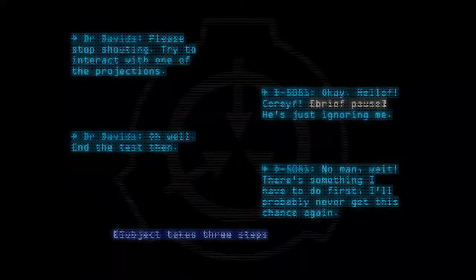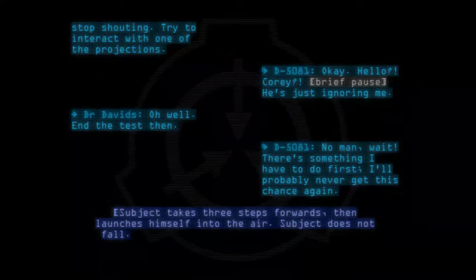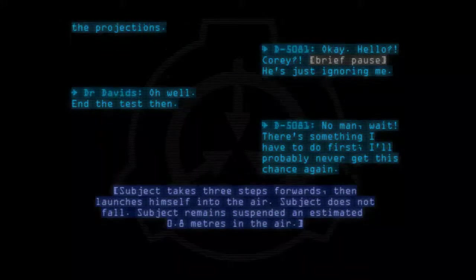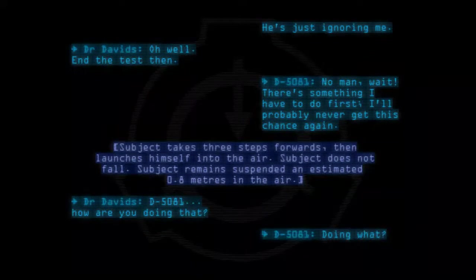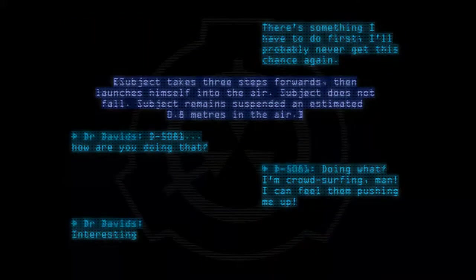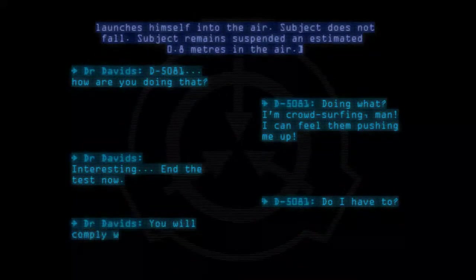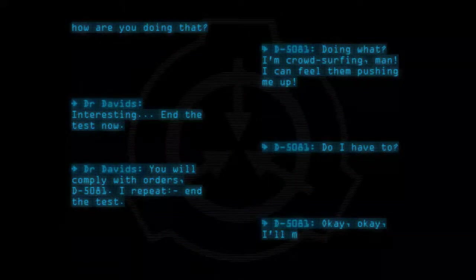Subject takes three steps forward, then launches himself into the air. Subject does not fall. Subject remains suspended an estimated 0.8 meters in the air. Dr. Davids: D-5081, how are you doing that? D-5081: Doing what? I'm crowd surfing, man. I can feel them pushing me up. Dr. Davids: Interesting. End the test now. D-5081: Do I have to? Dr. Davids: You will comply with orders, D-5081. I repeat, end the test. D-5081: Okay, okay, I'll make it stop.